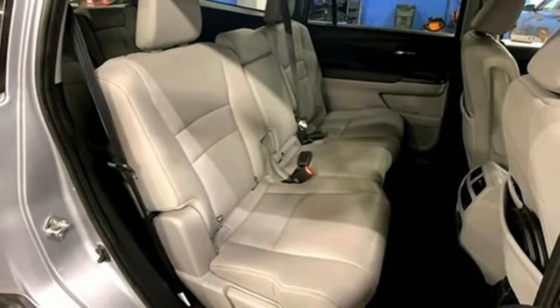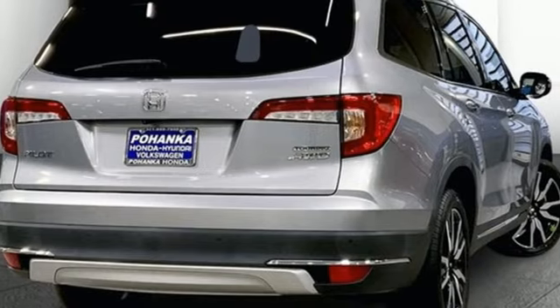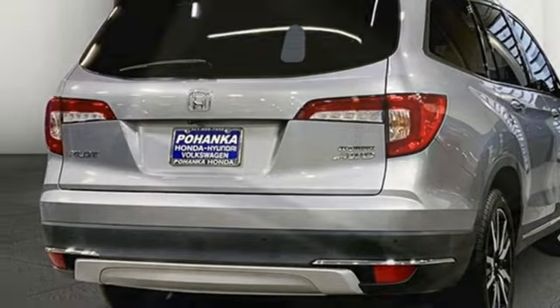Wi-Fi hotspot, entertainment system with Blu-ray, hands-free liftgate, memory exterior door mirror settings, and V6 engine.